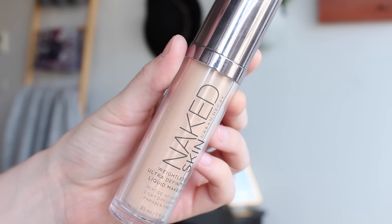While I was away on my trip overseas I only took two foundations with me and a tinted moisturiser. The two foundations that I took and used lots — and were perfect for what I needed — were the Urban Decay Naked Skin Foundation. This is what I wore on a daily basis and I loved it.